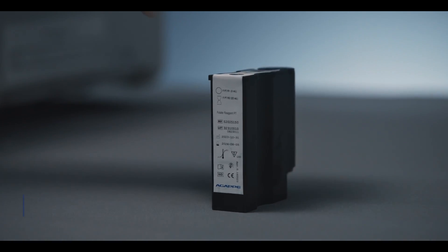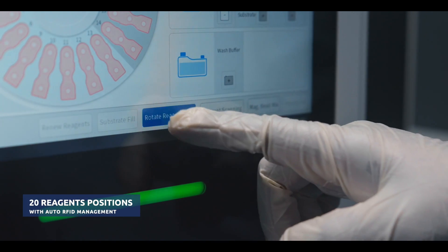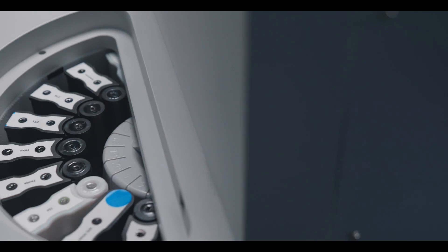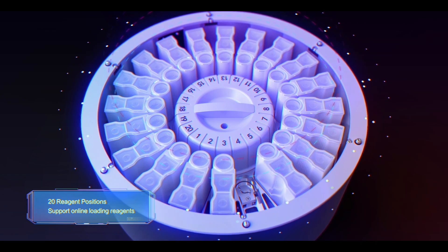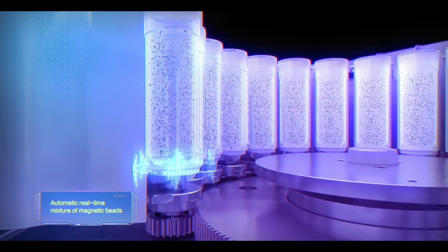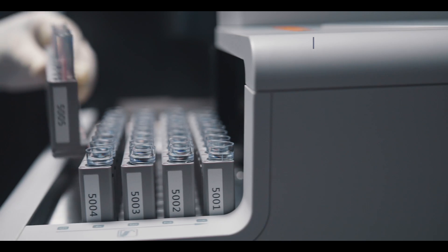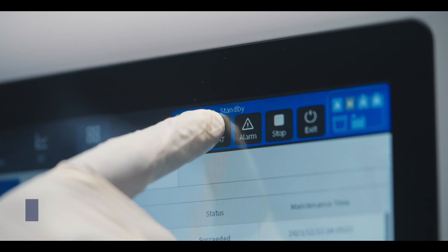MISPA i200 can load 20 reagent positions with auto RFID management and online reagents loading. It can also load 50 sample positions with automatic barcode scanning and identification.